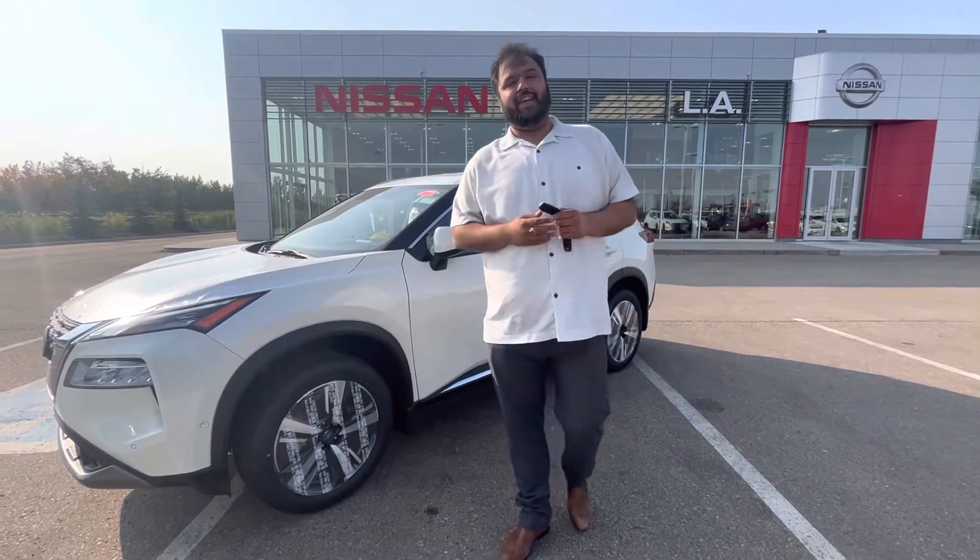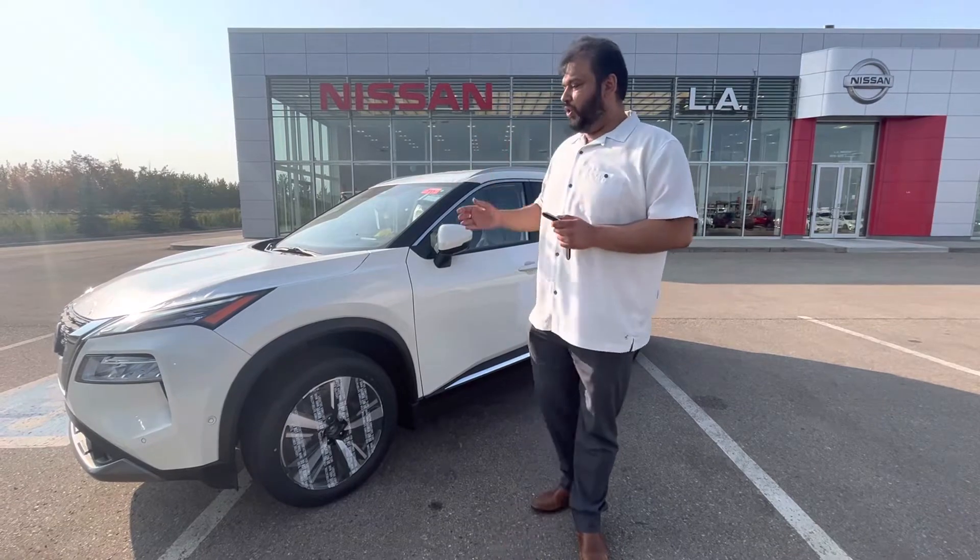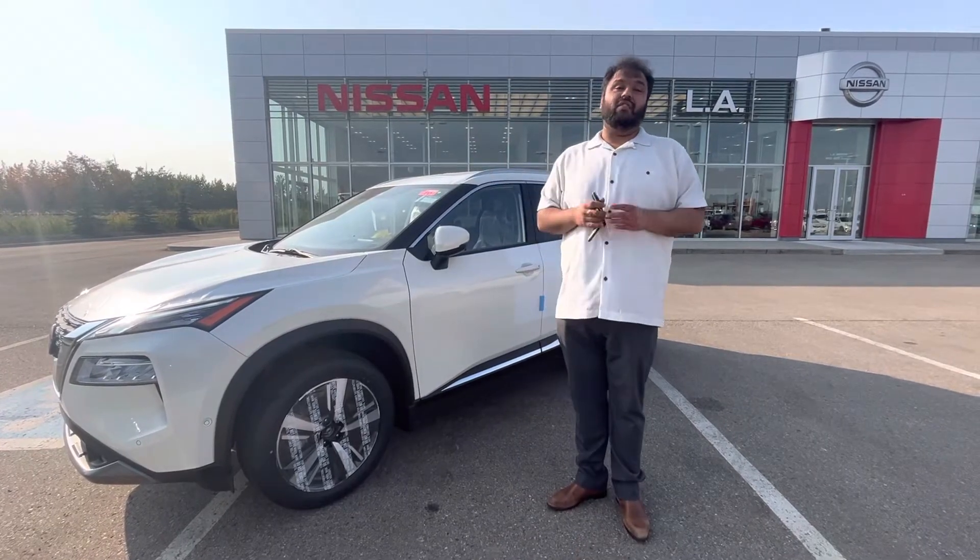Hi there, Bacar here with LA Nissan, Canada's highest rated Nissan dealership. Just wanted to go ahead and make a video for you and show you the 2023 Nissan Rogue SL.